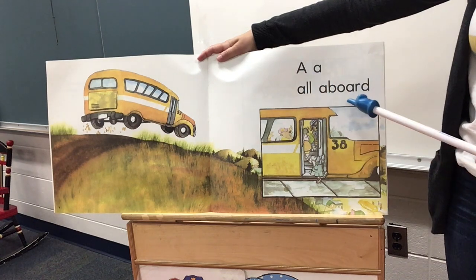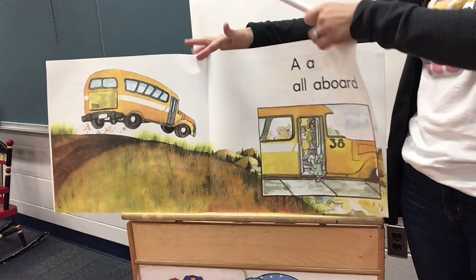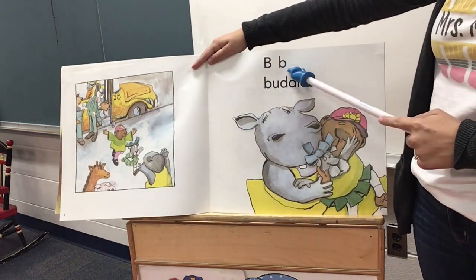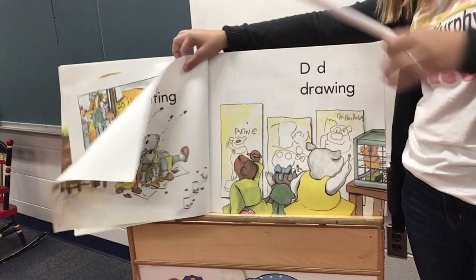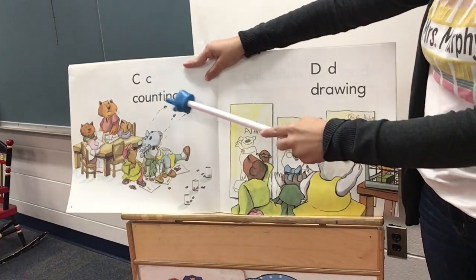A, all aboard. I wonder if it's their first time on a bus. B, buddies. C, counting.